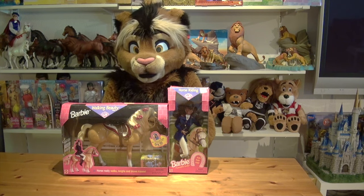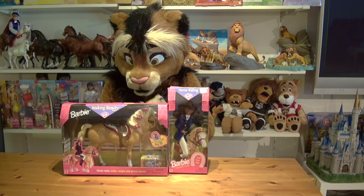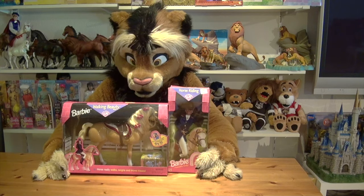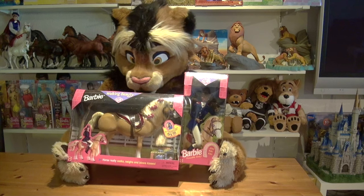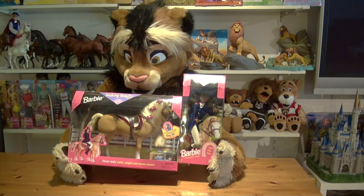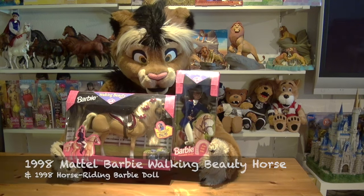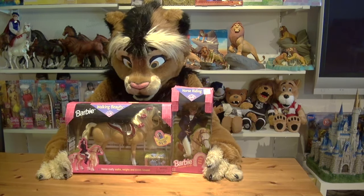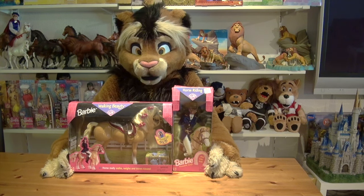The answer I can give you is this 1998 set — it's the Walking Beauty horse along with the Horse Riding Barbie. I would say this is definitely pretty much my favorite Barbie horse.